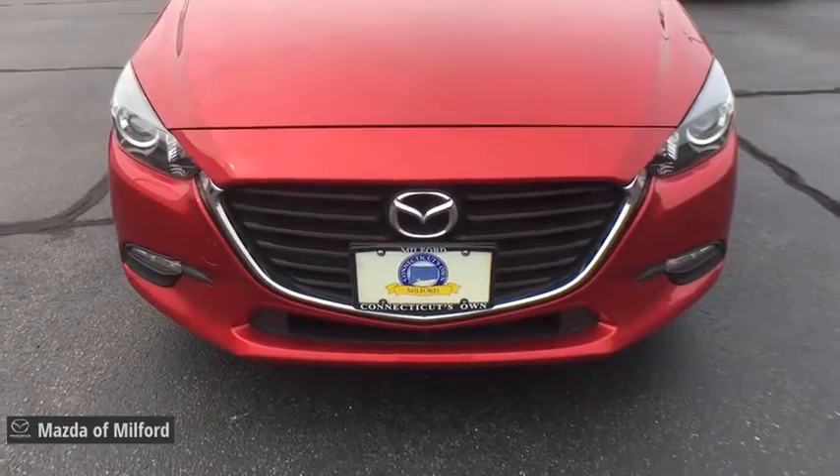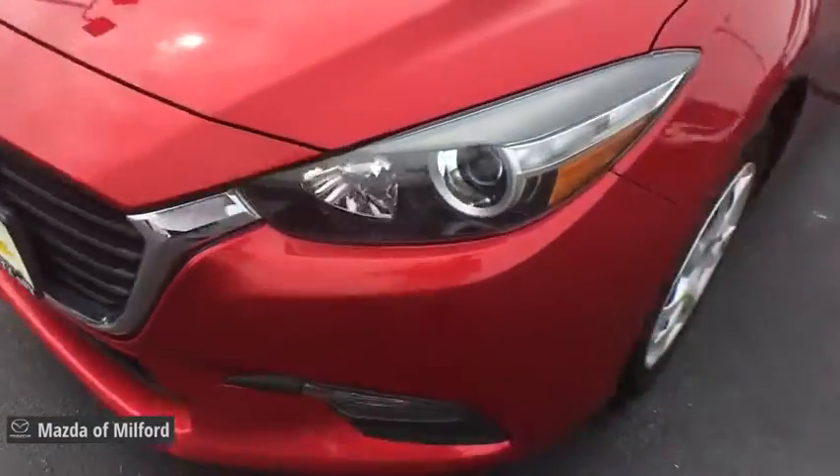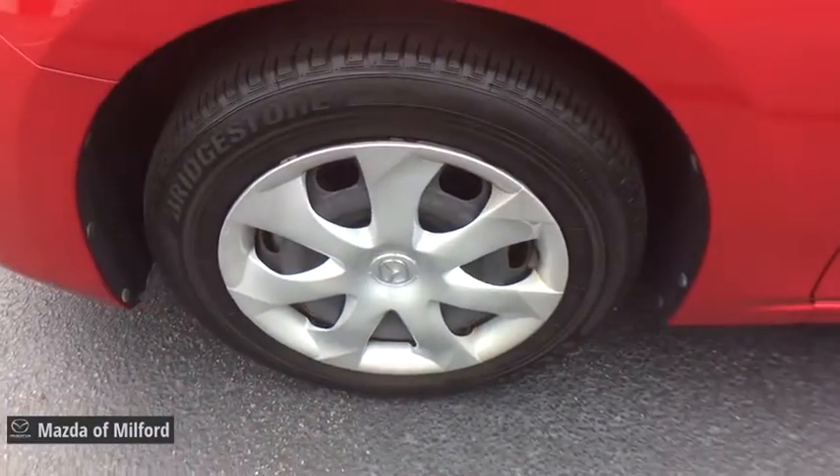Cloth seat trim, driver vanity mirror, front reading lamps, tilt steering wheel, passenger vanity mirror, speed control. Come take a test drive today.